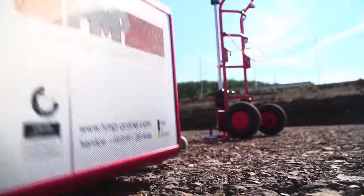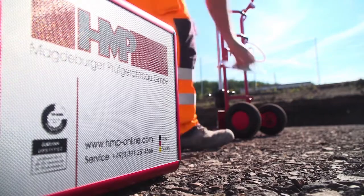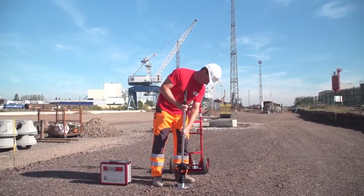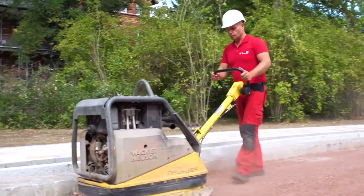With the lightweight Deflectometer HMP-LFG, your compaction works can be specifically steered and monitored and the quality of your construction will at the same time be improved by cost optimization. This provides certainty and saves time and money.